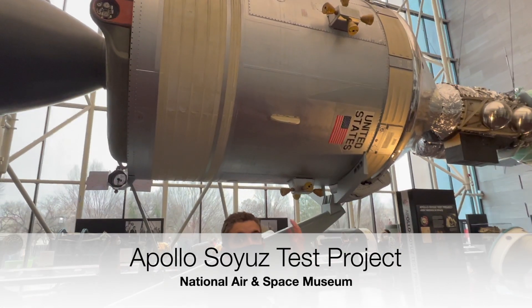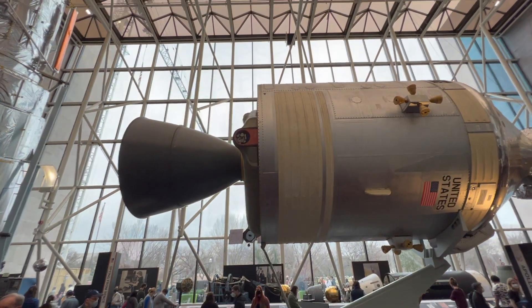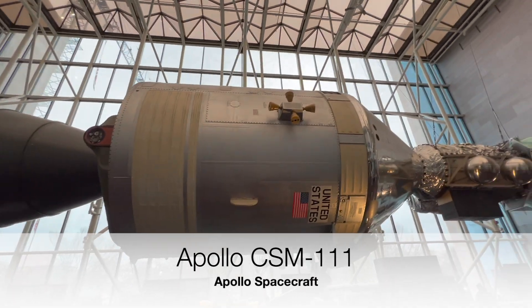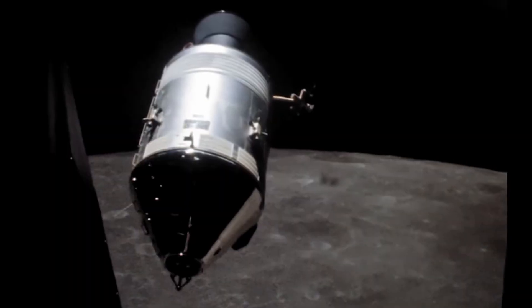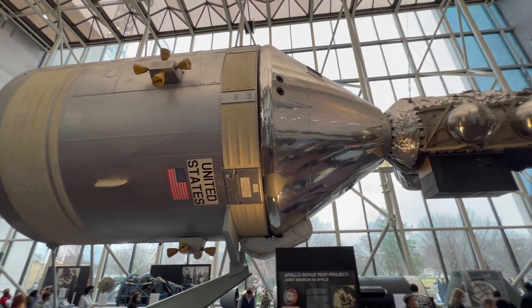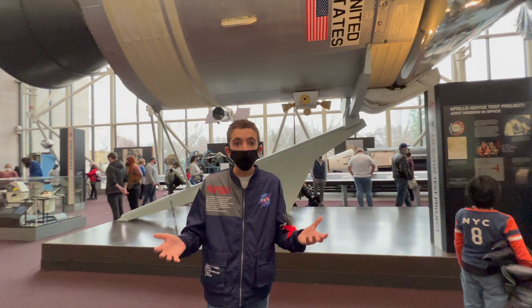Right above me you're seeing the Apollo capsule. The one you're seeing right here was a test article built by NASA. The real capsule was actually a leftover version of the Apollo capsule meant for the moon, but was flight-ready and was used for this mission — like what would have been Apollo 21.